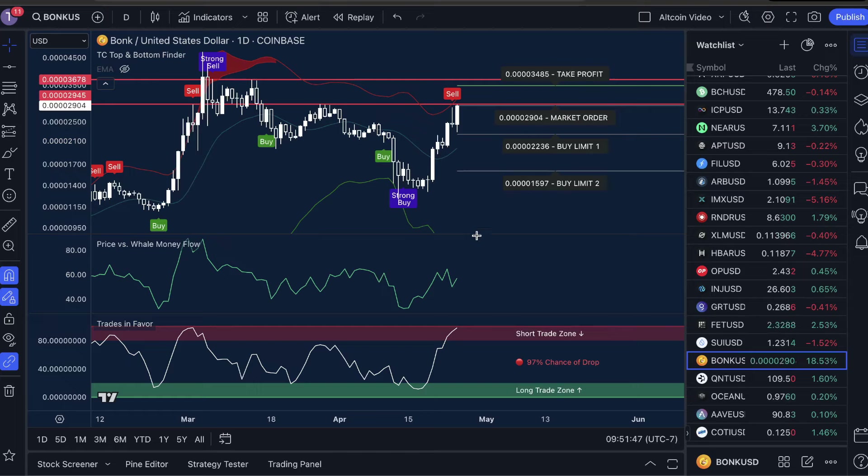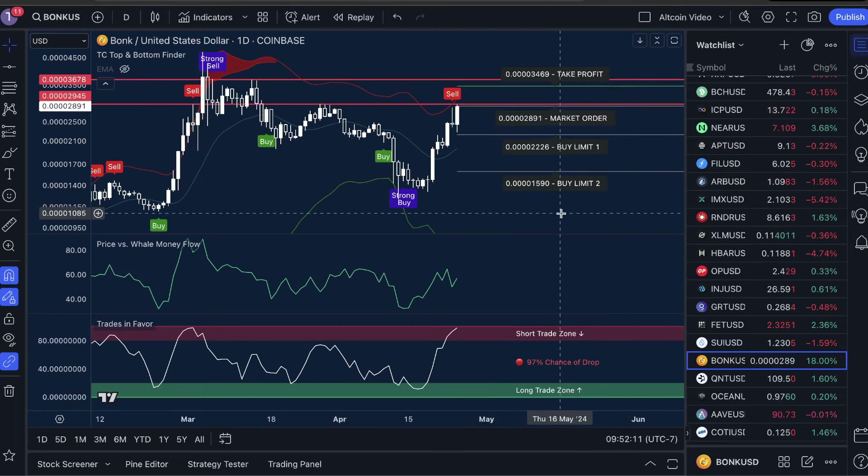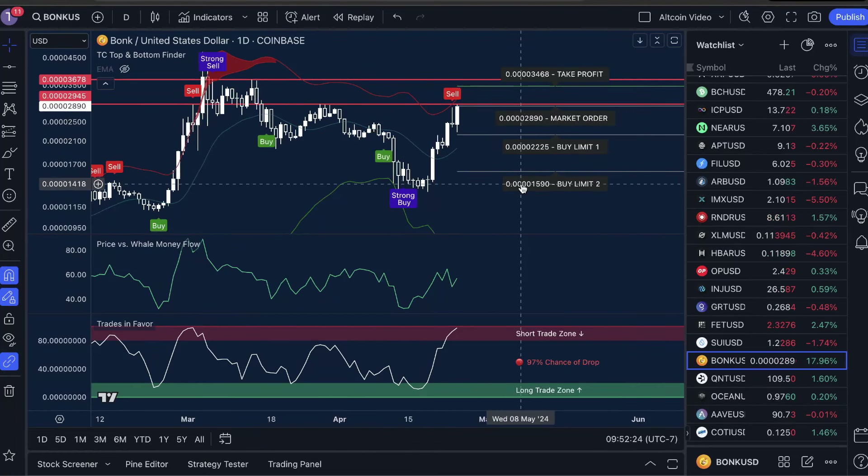Bullish trifecta for entries — we do not have that right now. I want to reiterate how risky this next trade could be. In order to achieve 179 wins and zero losses, we looked for the bullish trifecta: price versus whale money flow low, trades in favor low, and a buy signal. As we entered, we used this risk management strategy. Guys, this is a tough trade and a tough place to be in the market. Personally, I'm waiting to even look at an entry for Bonk, but I like to manage my risk as much as possible — that's what we do here at Trade Confident.